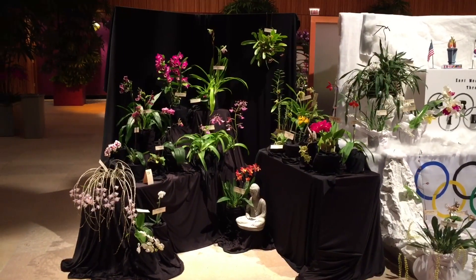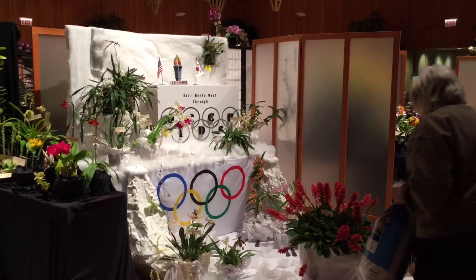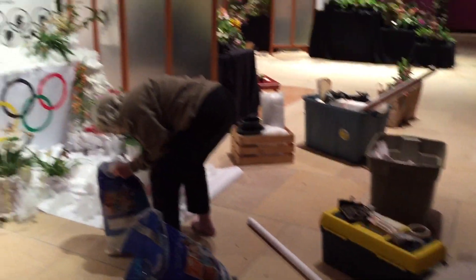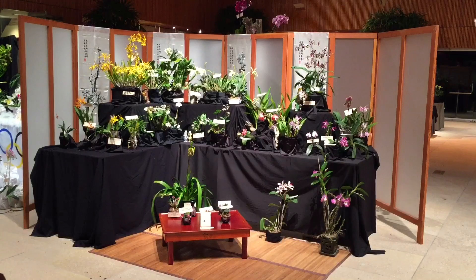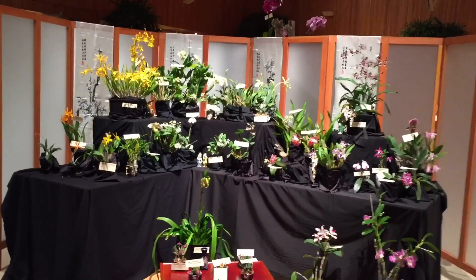Here's the display for Orchid Growers Guild, and then we have the Dixlers — they're not done yet. This is my display with Cinda Nelson. We did Orchids and Tea.